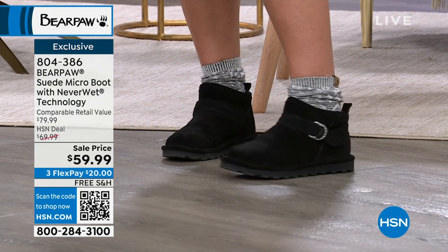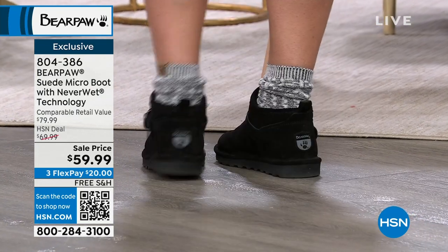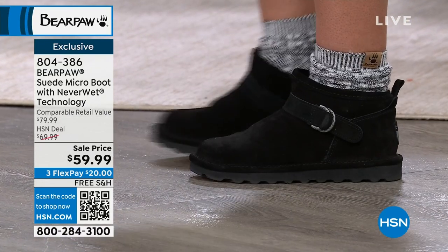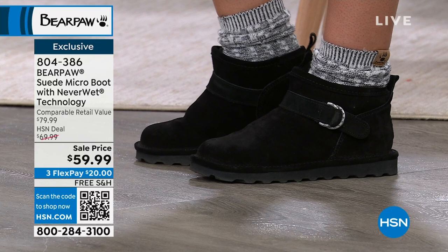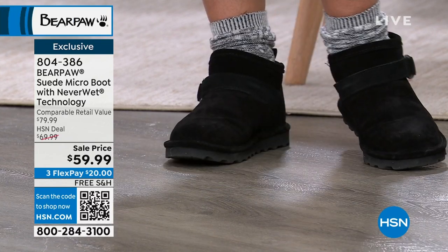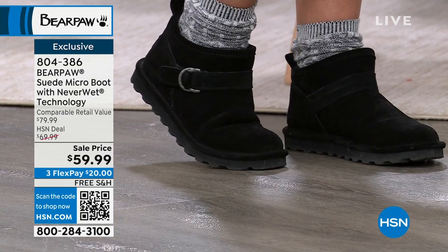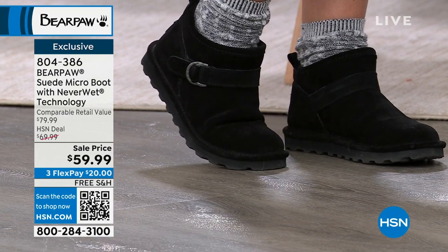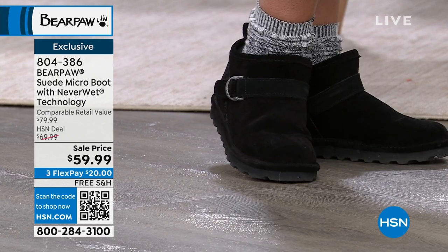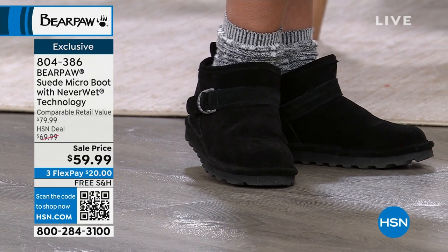As you see on the girls — with skinnies, with the look of leather pants, with a maxi dress, with more of a work kind of style outfit — you can do it in these. Your feet feel good and they stay warm. And if you spill your pumpkin spice latte on them, no worries because it will just roll right off. 804-386 is the number to get those home.